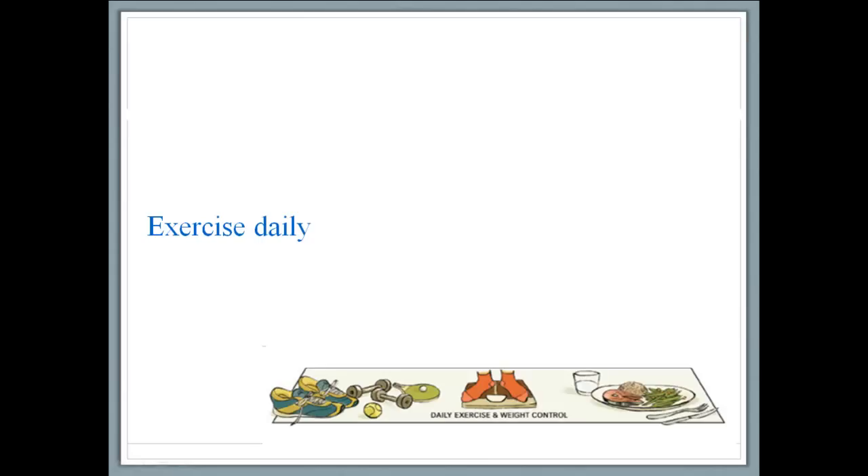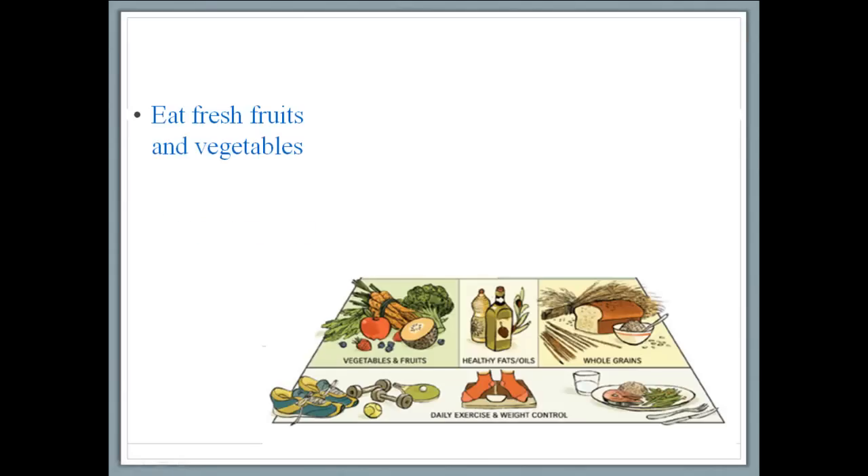Getting any amount of exercise is better than no exercise. The next layer contains fruits and vegetables. A diet that is rich in fruits and vegetables has a lot of benefits. Fruits and vegetables can reduce chances of having heart attack and stroke. They also help protect against some forms of cancer and lower blood pressure. The range is somewhere between 2.5 to 6.5 cups of fruits and vegetables a day.